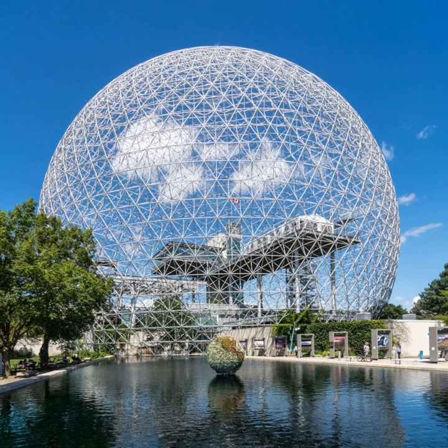The Biosphere is a museum dedicated to the environment. It is located at Parc Jean Drapeau, on St. Helens Island in the former Pavilion of the United States for the 1967 World Fair, Expo 67 in Montreal, Quebec, Canada. The museum's geodesic dome was designed by Buckminster Fuller.